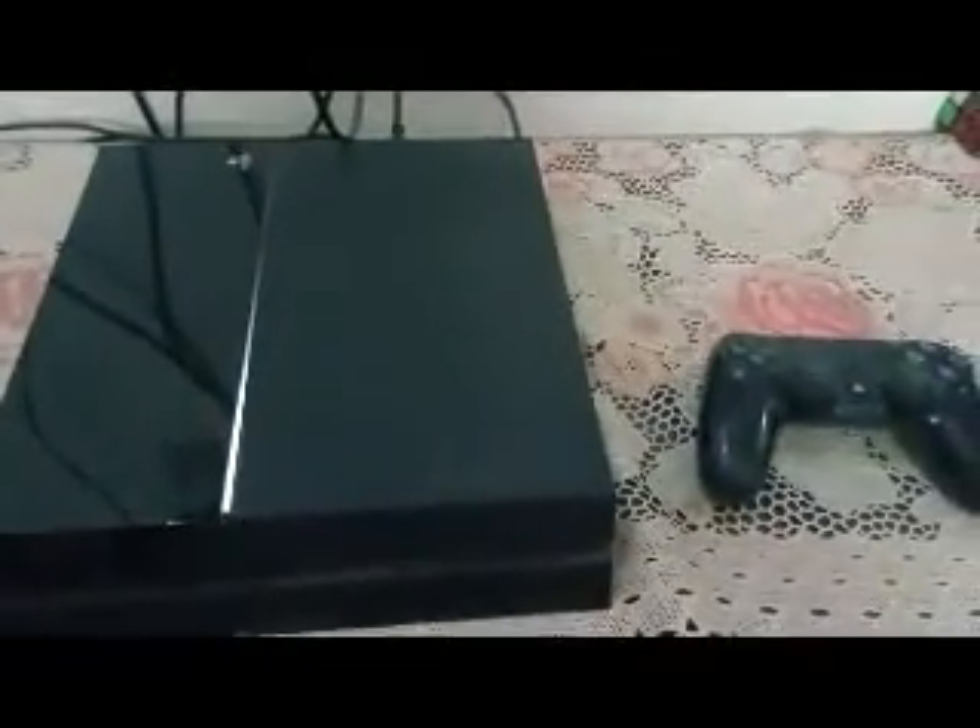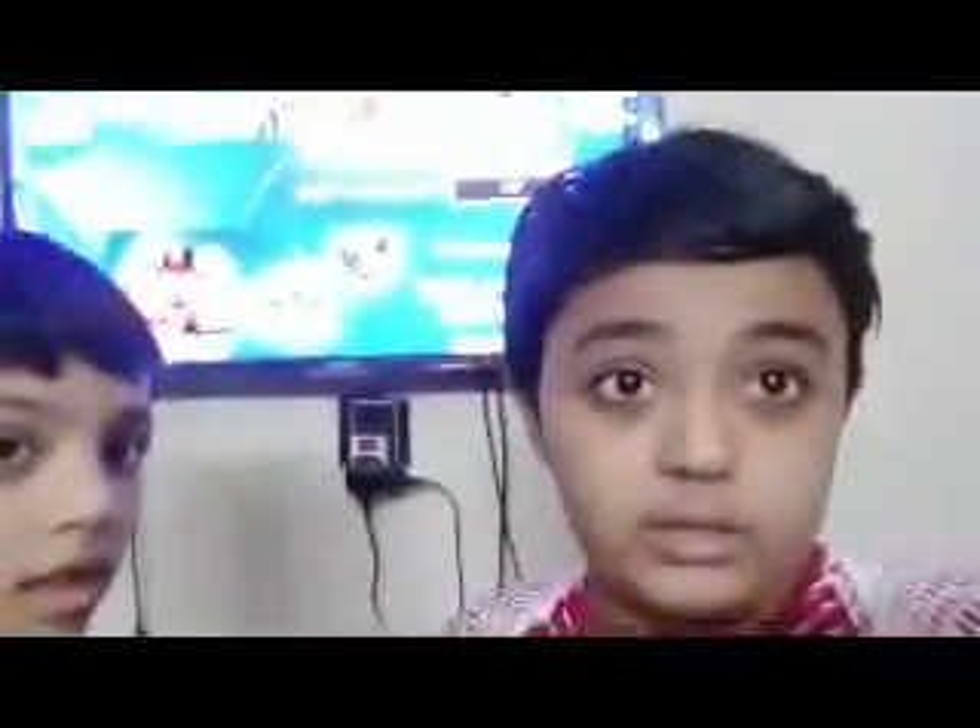I hope you liked it. This was our PS4. I hope you liked the video. If you liked it, subscribe to our channel, like it, comment and share, and also press the bell icon. I hope you liked the video. For now, Fun with Hazim Kamel, in and out.